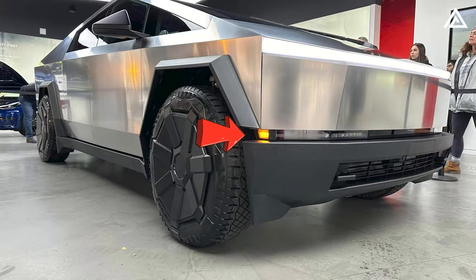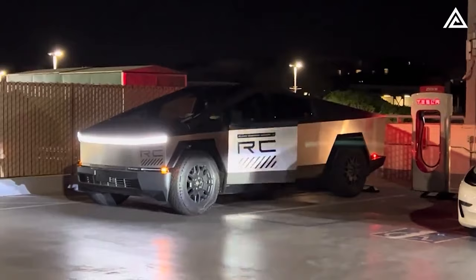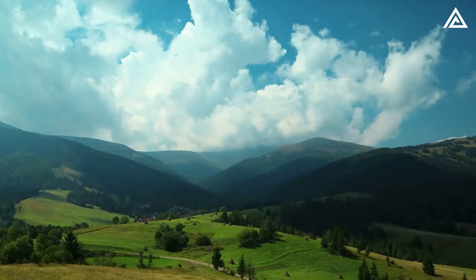In challenging weather conditions, the Cybertruck's foglights are a driver's ally. Positioned low to the ground, these lights are designed to cut through dense fog, improving visibility and safety. The strategic placement and powerful illumination of these foglights ensure that drivers can navigate confidently regardless of weather conditions.